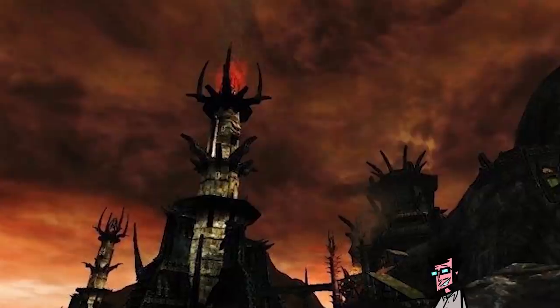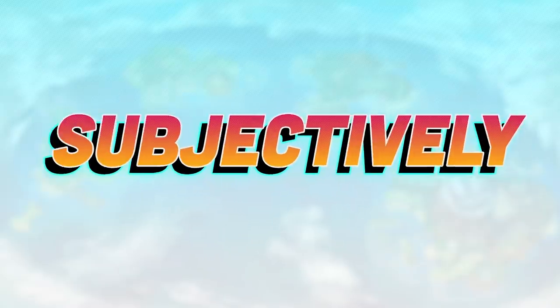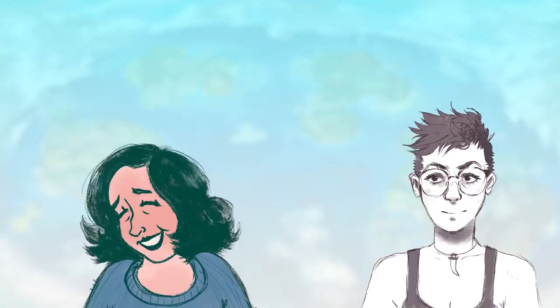We're back from Mordor — we went to Mordor, we saw baby geese and found a baseball. The baby geese are really cute. What are we doing today?